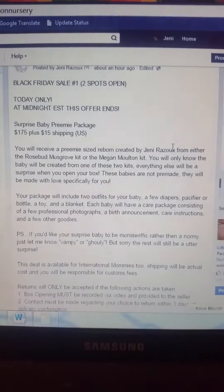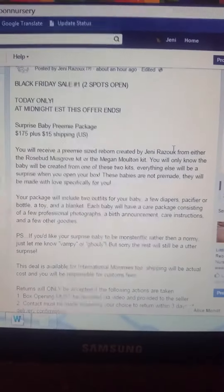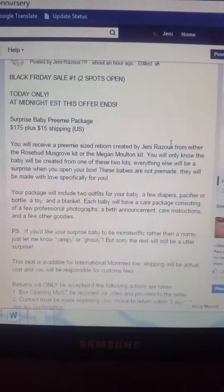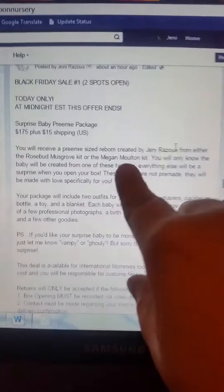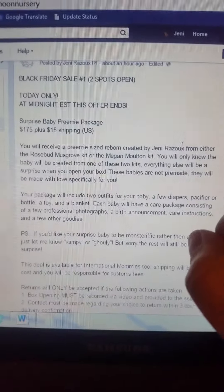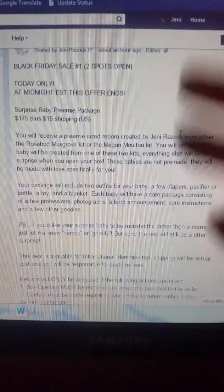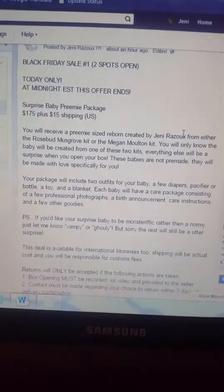I'll post all the info down in the description and give you a link to my Facebook page. Remember, I only have two spots open per sale because I only have two kits to use for each one — so once they're gone, they are gone. The sale will only be up today. If you don't jump on board today, they will get painted and go to auction like all the other babies do. That's about it, guys — I will see you later. Bye-bye.